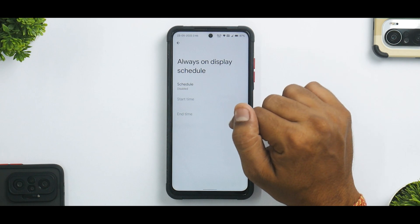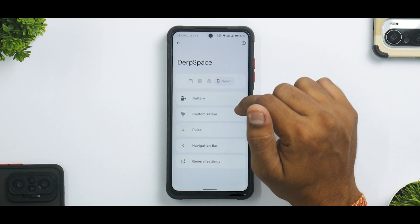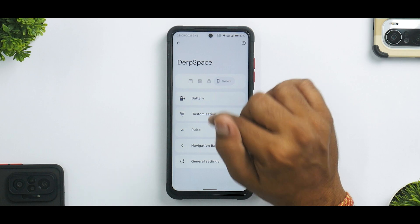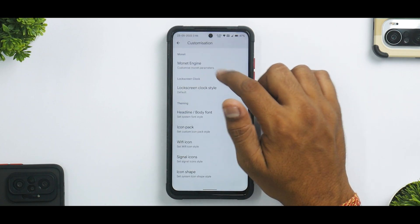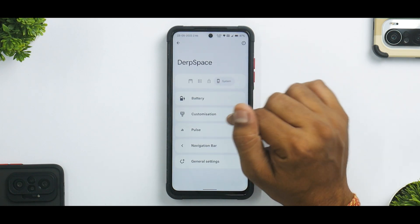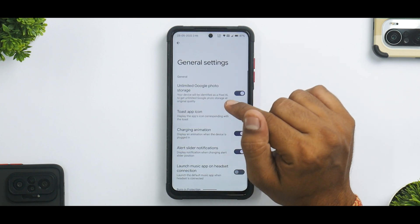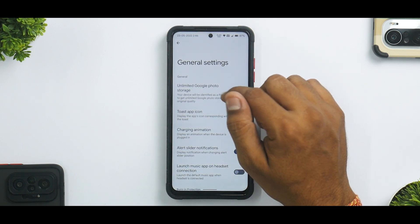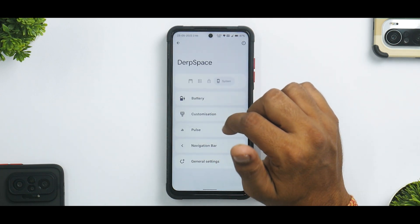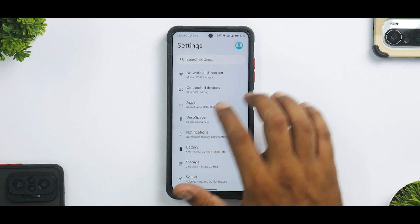I wouldn't recommend using always-on display since this is an LCD panel — it will drain your battery. There's a battery charging light option with customization, and you can override Monet customization. There's also navbar pulse for those using a navigation bar, navigation bar options, and in General Settings you have unlimited Google Photos — that's essentially it for DerpSpace.